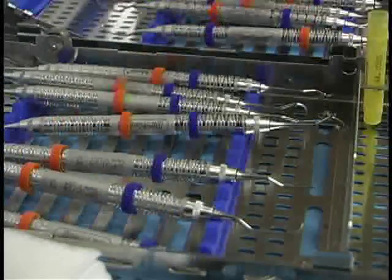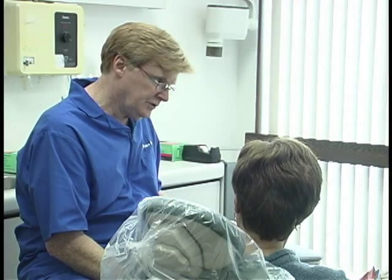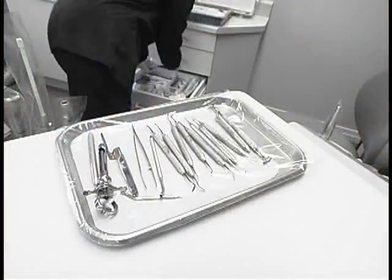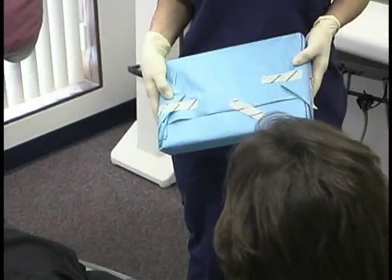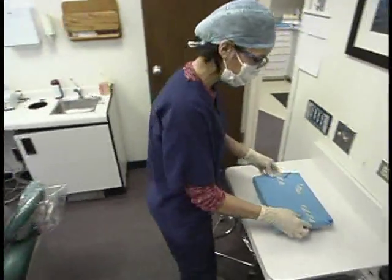Have you ever considered what your patients see? We all know the importance of referrals from both our patients and from other dental professionals. With IMS, the instruments are virtually presented to the patient rather than scattered on a tray, boosting their confidence in your team and placing them at greater ease while in the chair.